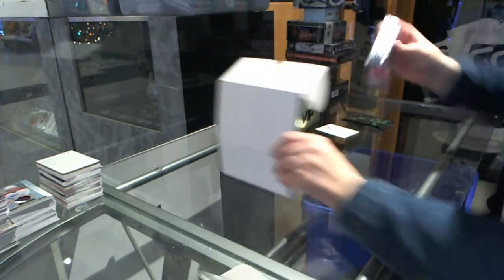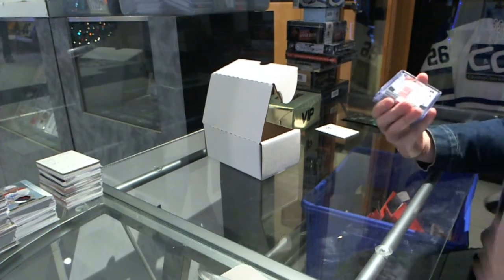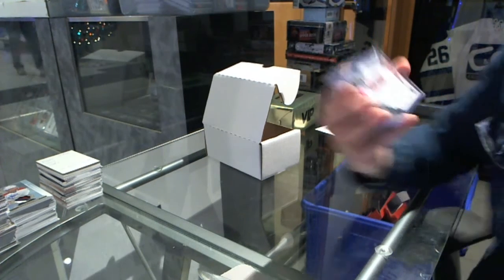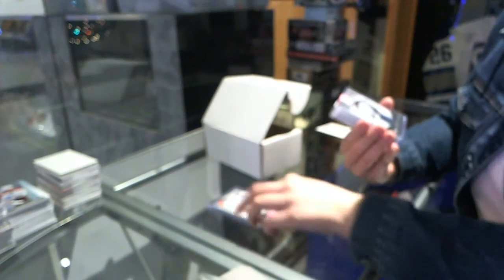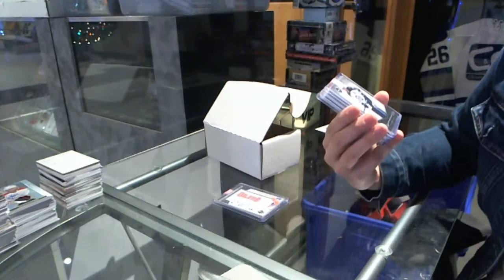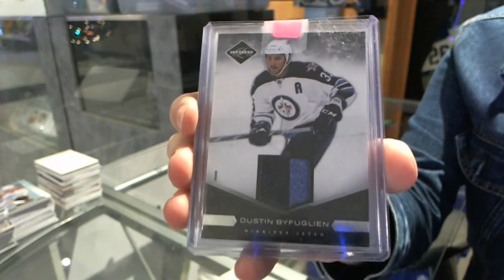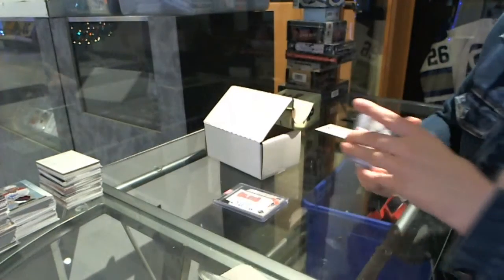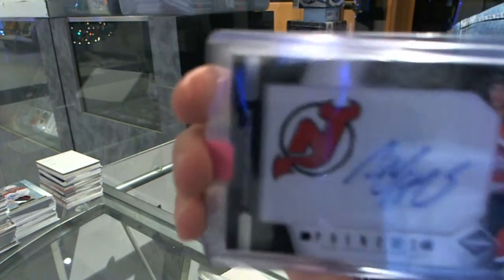Let's do singles first, that's more fun. We have an 11-12 Limited Phenoms autograph for the Edmonton Oilers of Anton Lander. A prime jersey from 11-12 Limited for the Winnipeg Jets, Dustin Bufflin. And a Phenoms autograph of Adam Henrik.